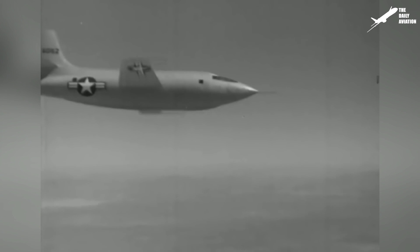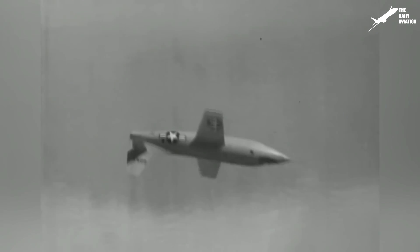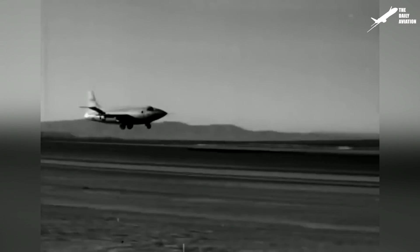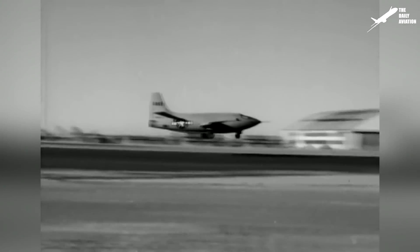Hi, welcome to the Daily Aviation Channel. I'm Mark, and the aircraft you see here is the Bell X-1. It may seem rather simple, yet it is considered one of the most important aircraft in the history of aeronautics.